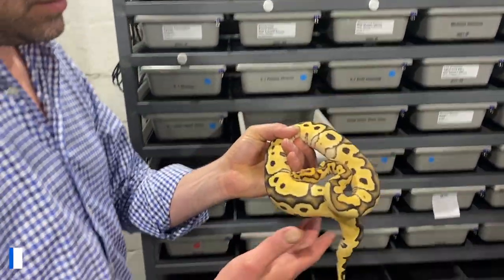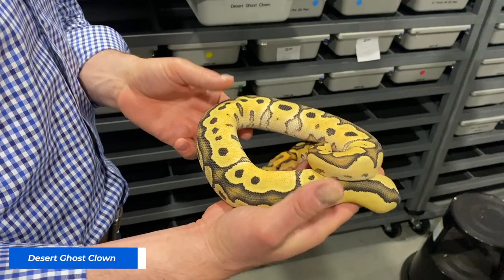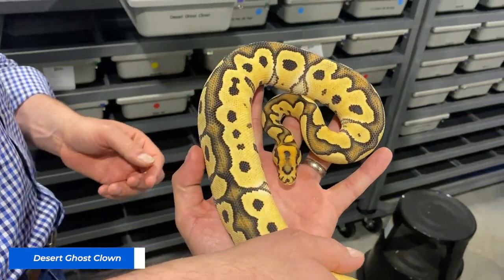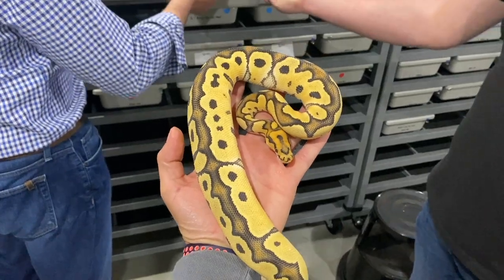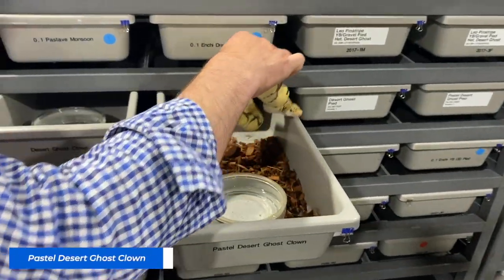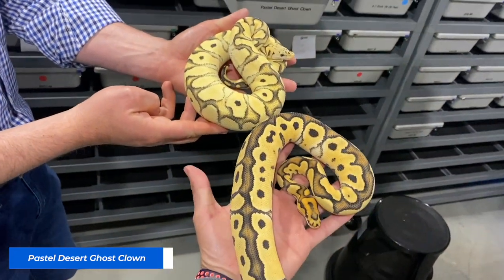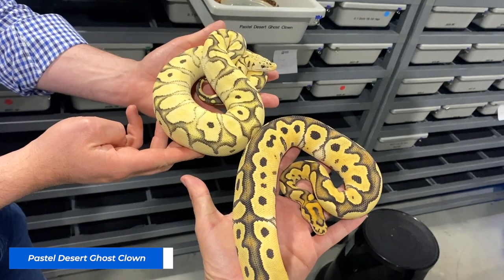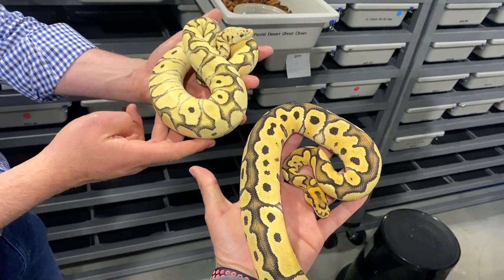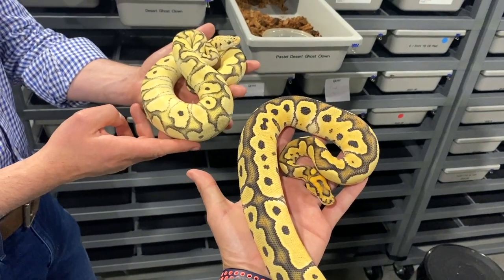That thing's crazy. So regular DG Clown? Regular DG Clown. I'll get a pastel to put next to it to show. Look at the head on that. Pastel works so well with Desert Ghost. Check that out. It's quite incredible. Okay, there's two next to each other. These are about four months old. We bought them from a guy out of Florida. Crazy good eaters as well.